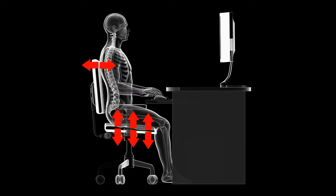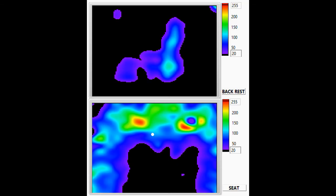Our Seat Mapping System measures the interaction between the human body and a seating system over 512 sensing points, allowing a very high measuring accuracy. Results are visualized through dynamic pressure maps on a PC screen.